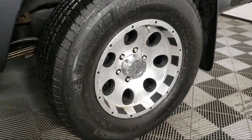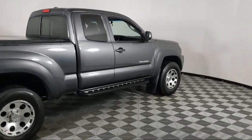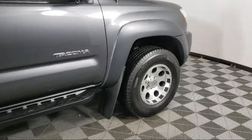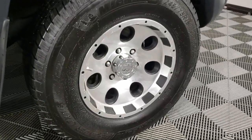AM-FM CD Player with 6-Speaker Audio System, Traction Control, Side Airbags, Power Windows, Anti-Lock Braking, and much more.